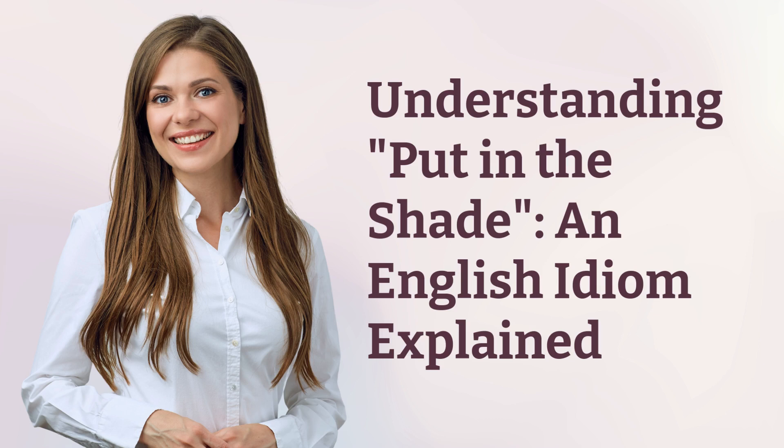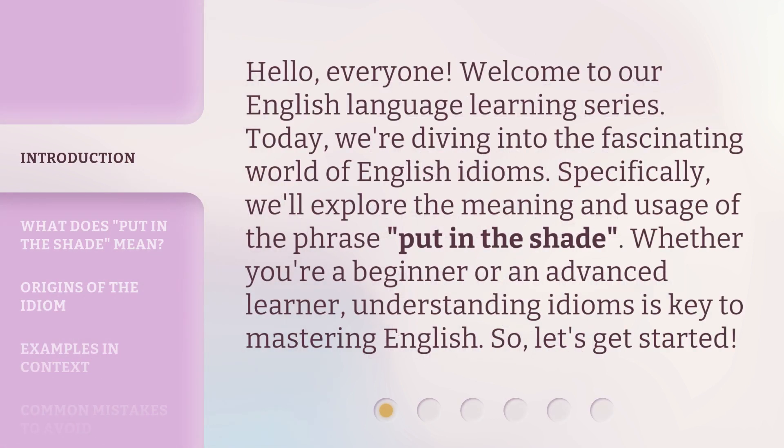Understanding 'Put in the Shade': an English Idiom Explained. Hello, everyone. Welcome to our English language learning series. Today, we're diving into the fascinating world of English idioms. Specifically, we'll explore the meaning and usage of the phrase 'put in the shade.' Whether you're a beginner or an advanced learner, understanding idioms is key to mastering English. So, let's get started.